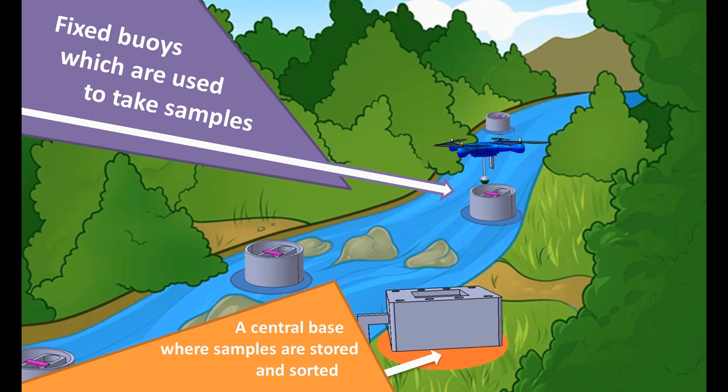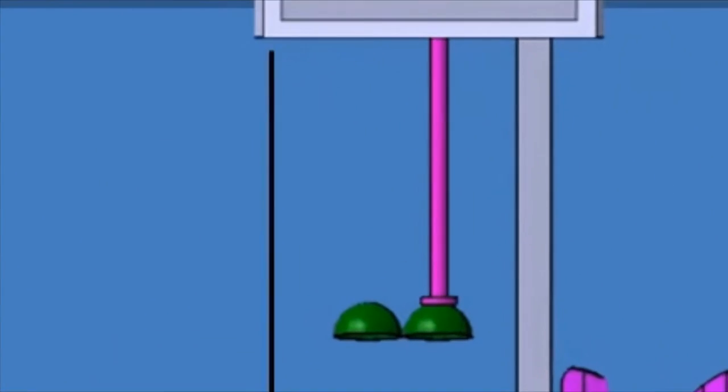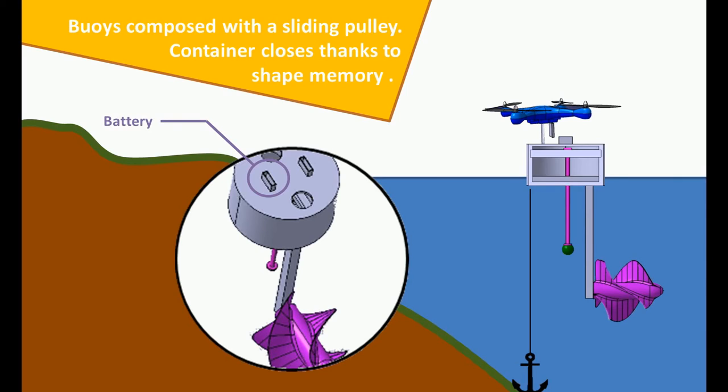Drones will carry empty sample containers to the locations and then bring back a sample to the central base to be sorted. These locations are buoys, composed of a sliding pulley and a drone battery. When the empty container arrives, it connects to the pulley by a magnet, dropping down until the container closes thanks to the shape memory properties linked to the depth. This allows us to always take samples from the same depth.